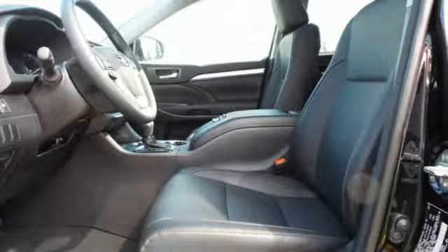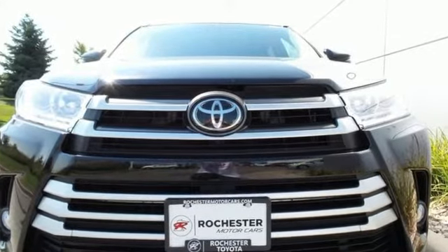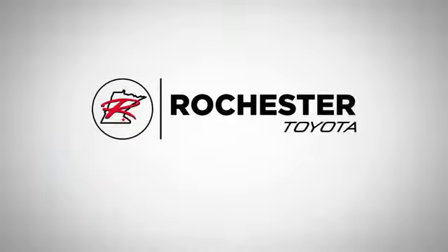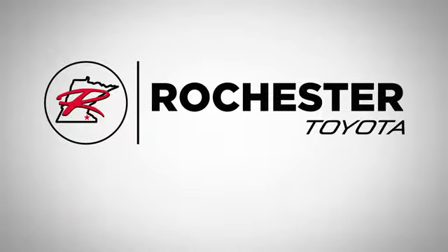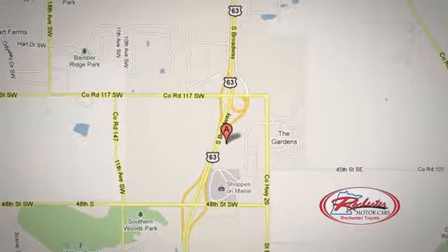This Highlander allows you to say yes to the occasions that matter. Start by saying yes to this SUV today. Located at 63 South in Rochester, Minnesota — click or stop in today. We're conveniently located between 40th Street and 48th Street Southeast on Highway 6.